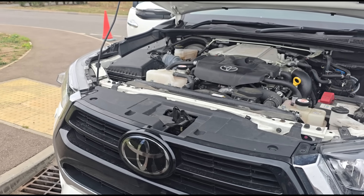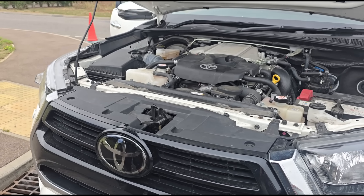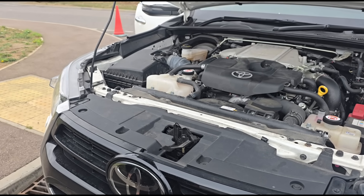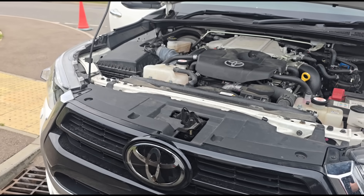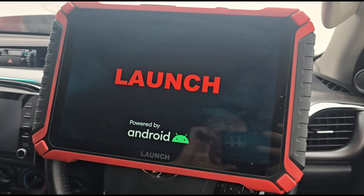The customer says it runs perfectly even when it says the DPF is full - it still drives fine, it's not smoking, power is not down. It'll be interesting to see what figures we get, because at the moment it's saying the DPF is underperforming. When you press the button it comes up with one square and says DPF normal.